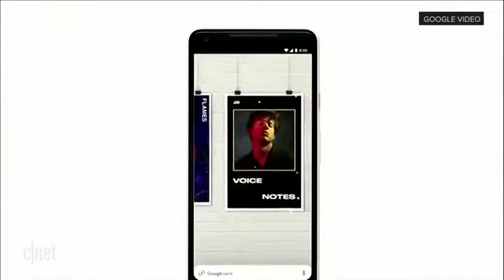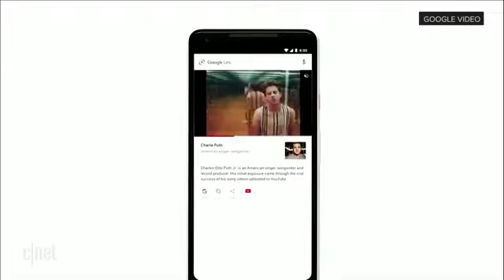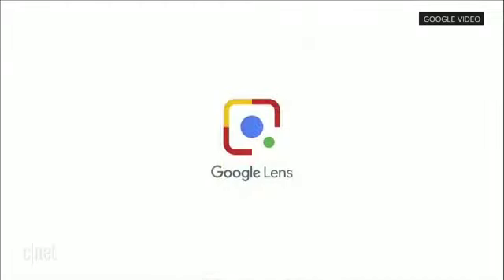So you can simply point your phone at a concert poster of Charlie Puth, and the music video just starts to play, just like that. This is an example of how the camera is not just answering questions, but it is putting the answers right where the questions are.